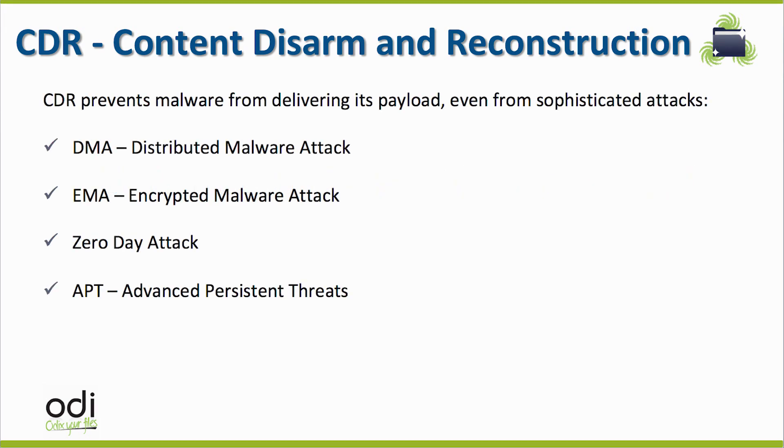As a result of ODI's true CDR anti-malware engine, businesses now can protect themselves from sophisticated attacks, like distributed malware attacks, encrypted malware attacks, zero-day attacks, APTs, and future attacks, and keep their communication processes uninterrupted and normal.